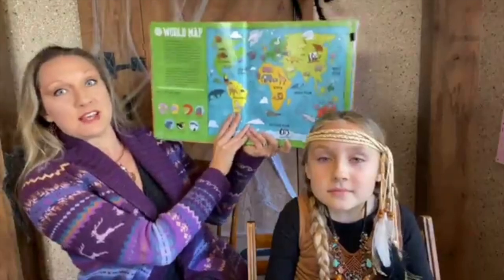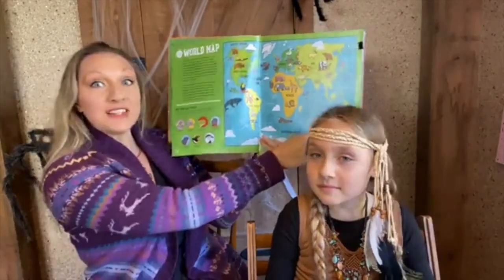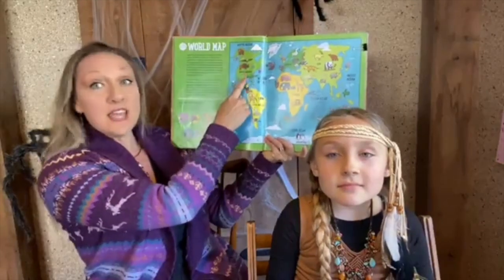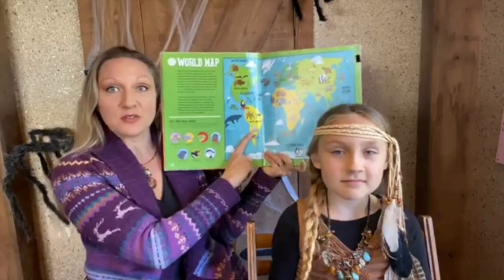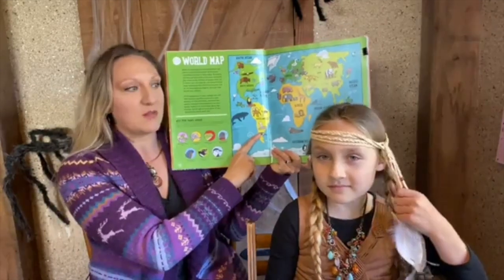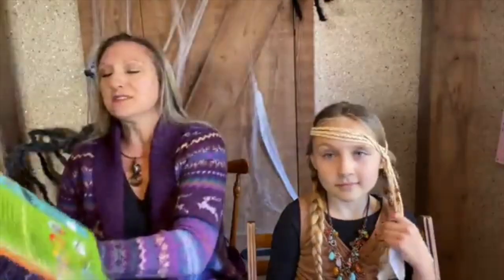We've traveled to quite a few of these continents already. We started out in Australia, then went up to Asia, down to Antarctica, Europe, and Africa. Today we're going to be visiting North America, and next week we're going to finish up our mammals around the world portion in South America in the jungles — we'd love to see some jungle outfits next week.